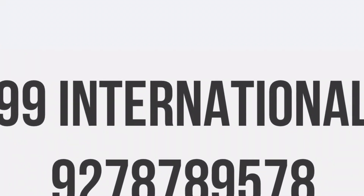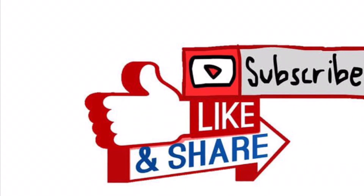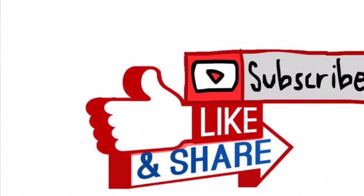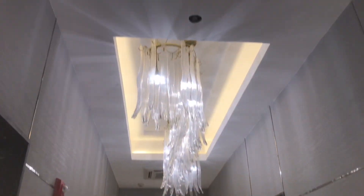Hello, thank you for your love and support. Please like, subscribe and share. Today I am going to show you a penthouse which is 5,000 square feet.